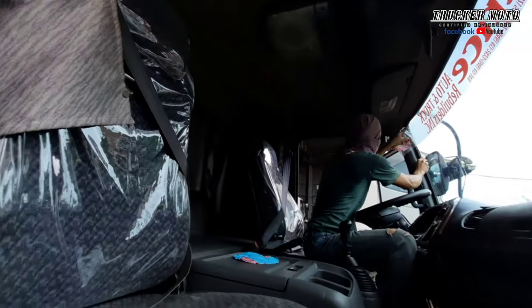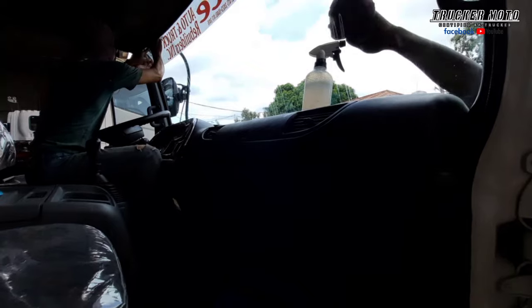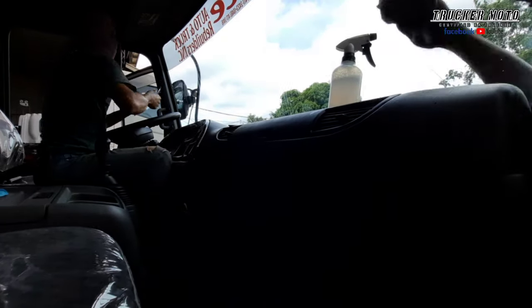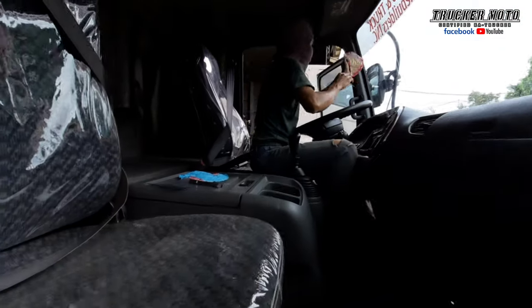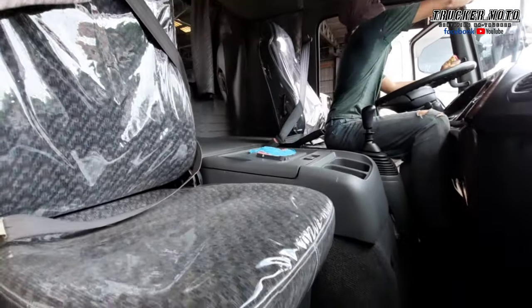Maganda naman yung cabin. Tsaka brand new naman itong dashboard. Maganda naman paka-install, paka-convert. Ilang speed kaya yan? Six speeds. At ito yung race through niya.